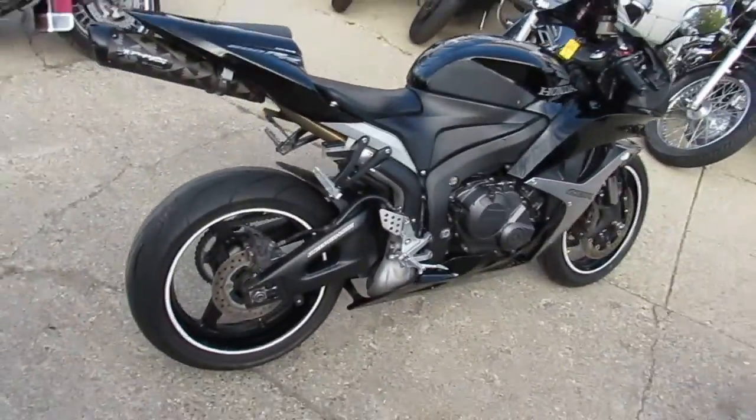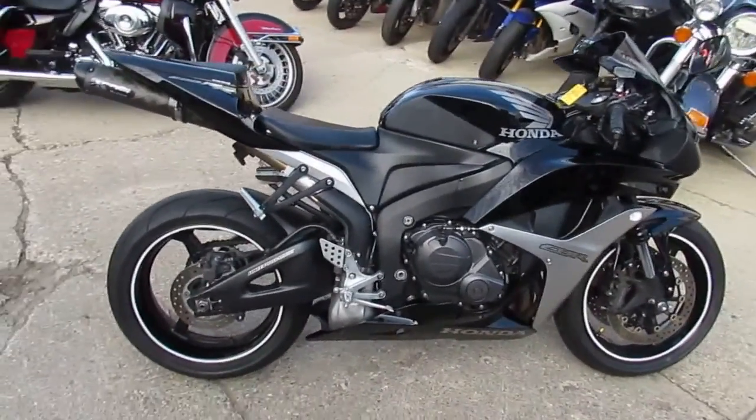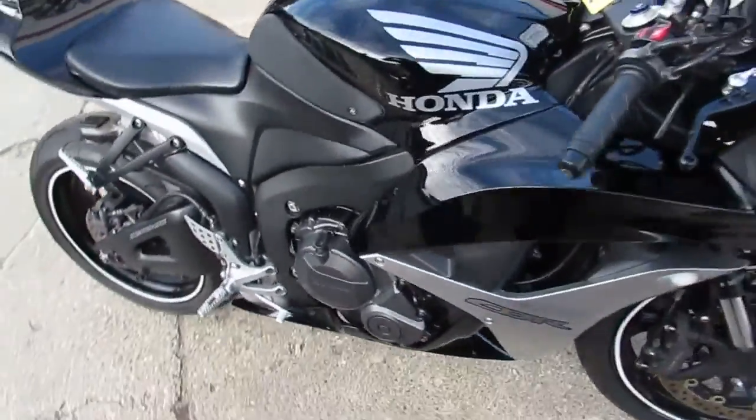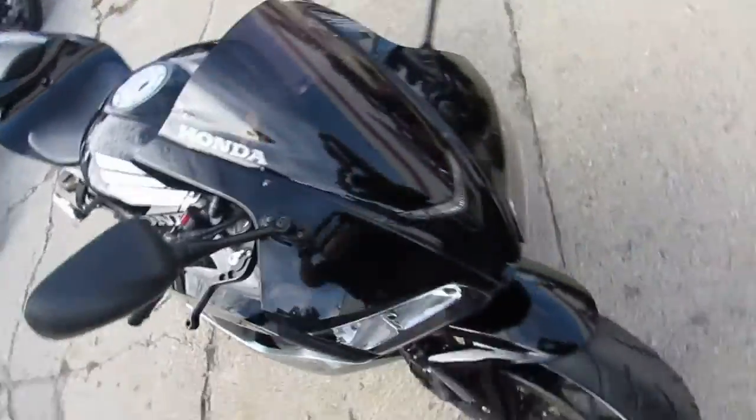This one is a 2007 Honda CBR 600RR for sale. We got this thing priced right at $5,500 — this thing's got it all loaded up, as you can see in the video.